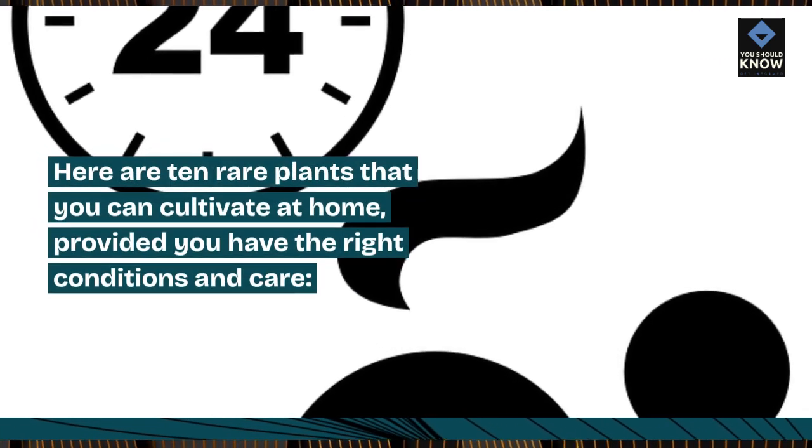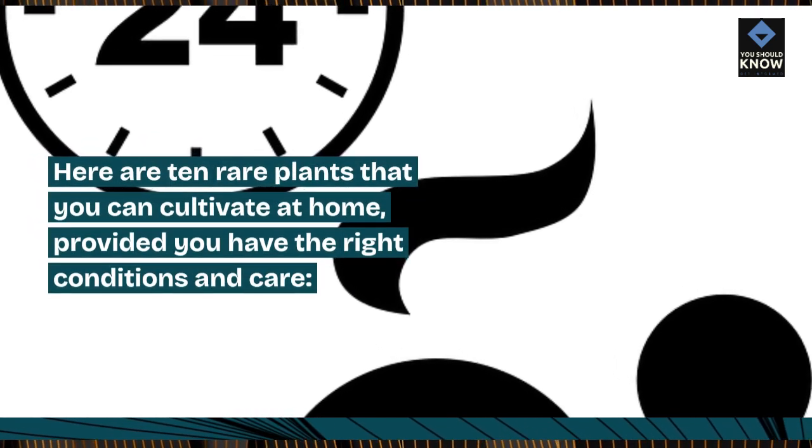Here are 10 rare plants that you can cultivate at home, provided you have the right conditions and care.